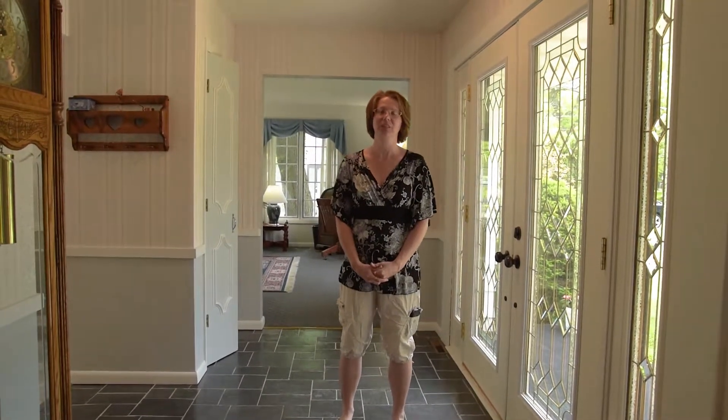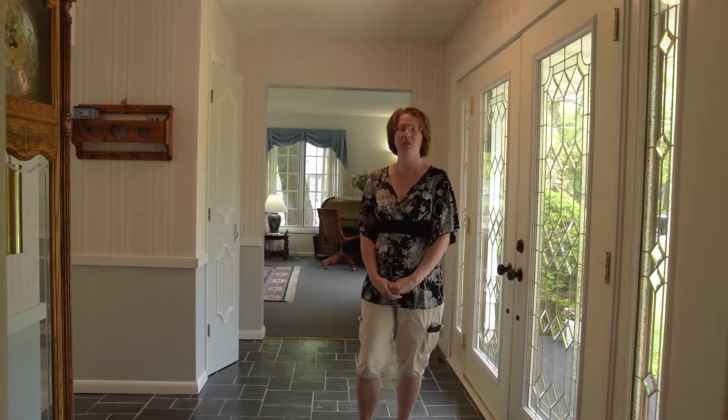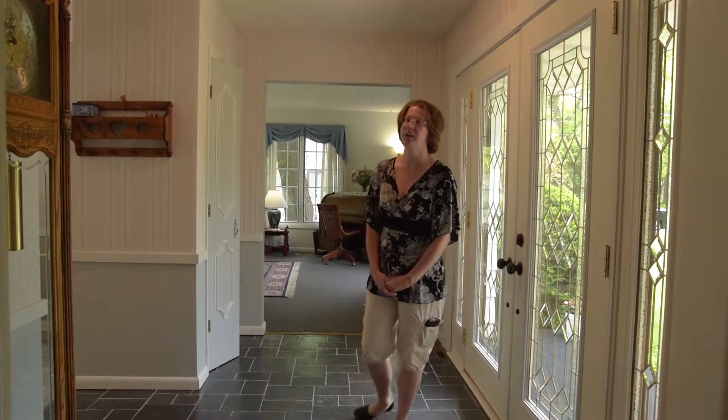Hi, Carrie Nicolai here with Coldwell Banker here at 1644th Street in Port Edwards. I'm going to take you through this beautiful four bedroom home here in Port Edwards.